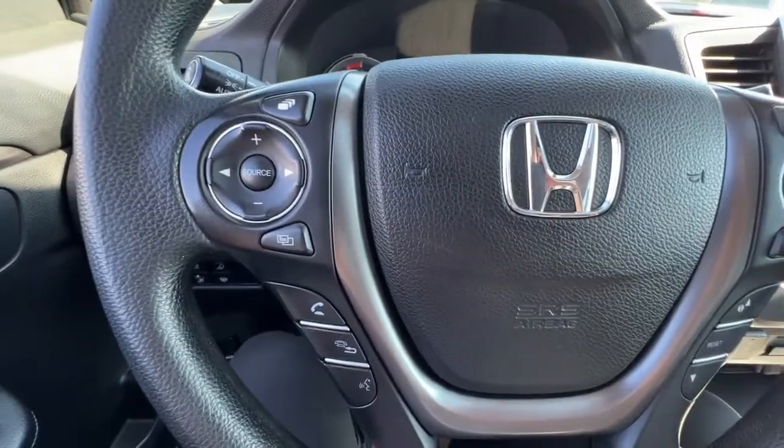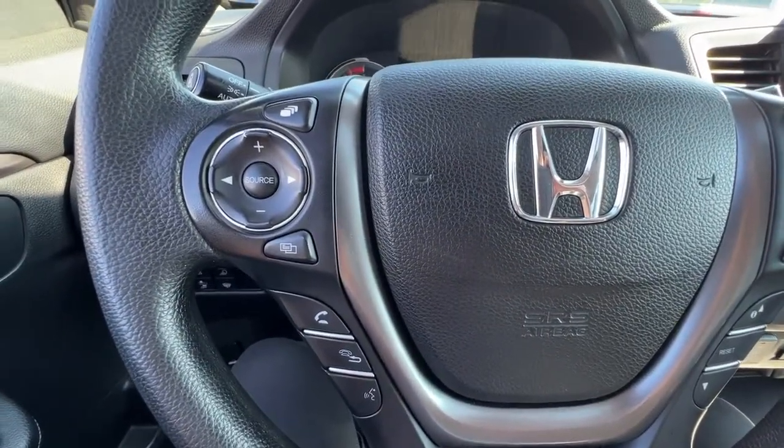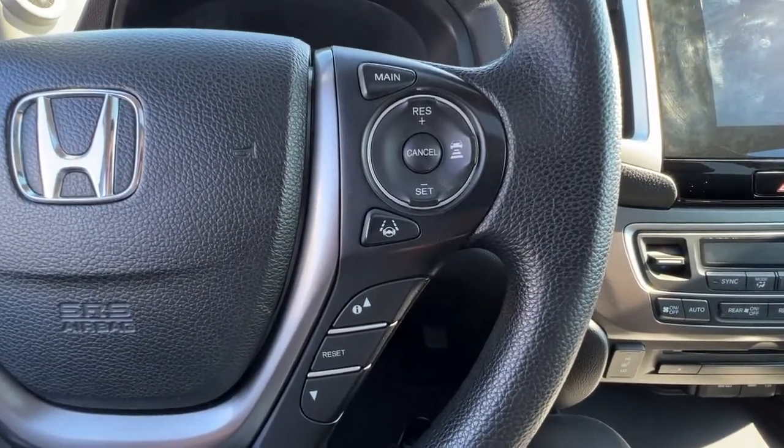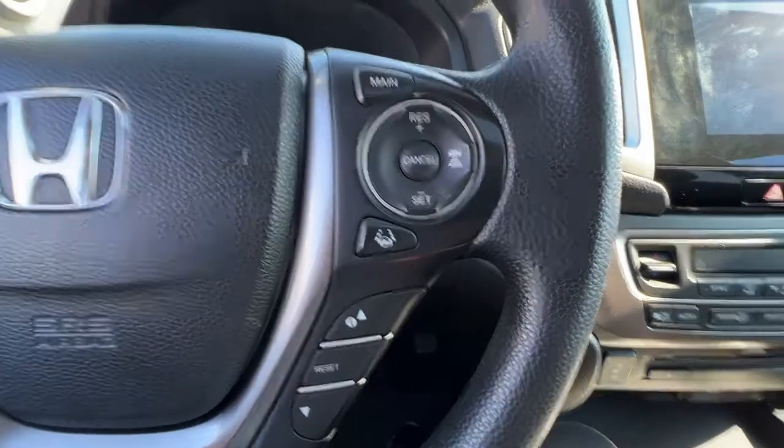Checking out the steering wheel, on the left hand side we've got our audio controls and hands-free Bluetooth calling, and over here on the right we've got our adaptive cruise control and some different info you can access up on the dash.